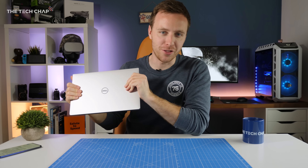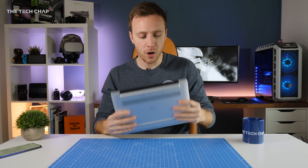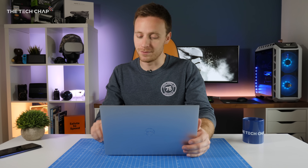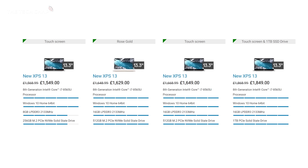Should you buy the new XPS 13 9380? Prices start at £999, but that gets you a Core i3 with just 4GB of RAM and 128GB of storage, so I would avoid that model. Personally I'd recommend the one that goes for £1,250 — you still have the full HD screen, which I would go for because it's cheaper and you get much better battery life. This particular model with the i7, 16GB of RAM, and 512GB storage will set you back £1,650, which is quite a lot of money.